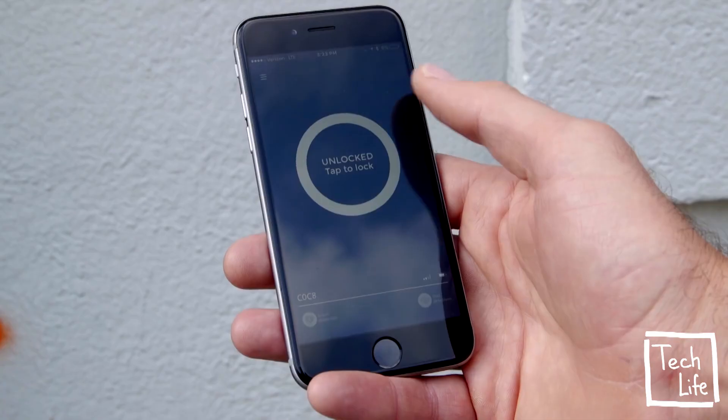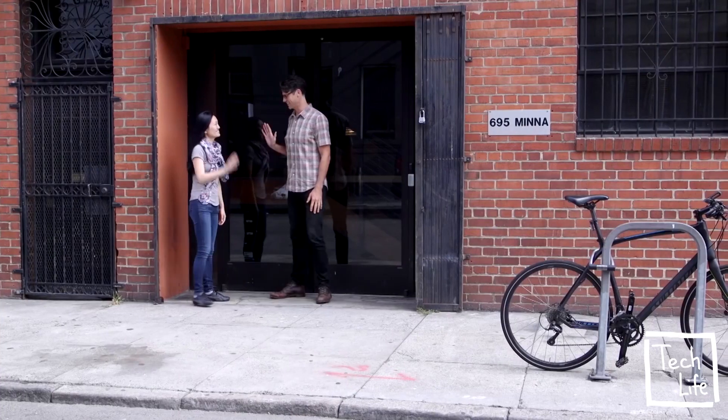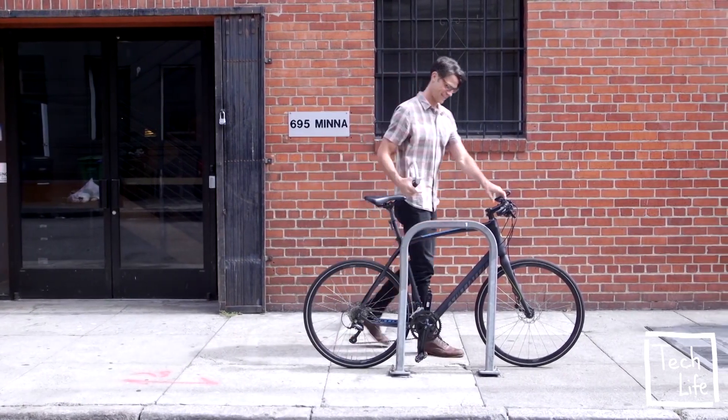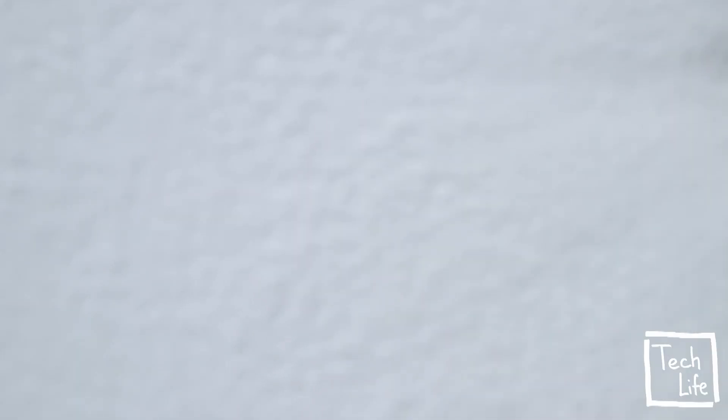Ellipse is a smarter bike lock. I can lock and unlock Ellipse with my phone, so there's no need for a key. I can even set it to unlock automatically when I approach my bike. And no worries if my phone dies — I can enter my personal code into Ellipse's touchpad instead.